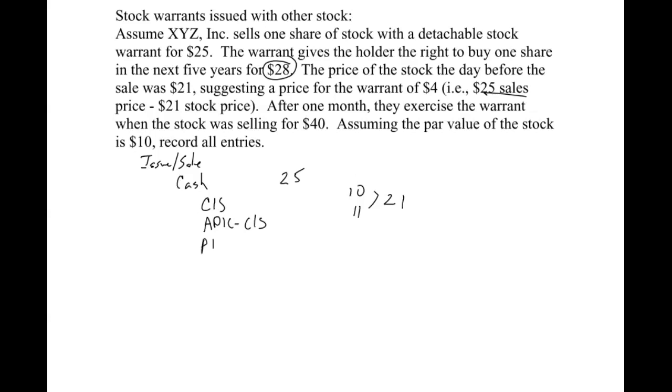Our stock warrants account — we call that paid-in capital stock warrants. It's an equity account, which is why it has a normal credit balance. That goes on the books at $4, the value of the warrant.